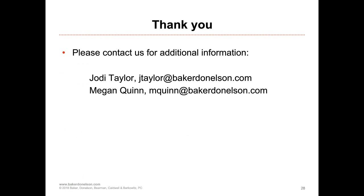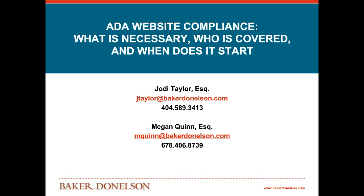Thank you all so much for joining us. We're sorry that we ran out of time for questions — this is a hefty topic. If you have questions or would like to reach out to us, please feel free to give us a call or send either of us an email. Thank you so much for joining us.